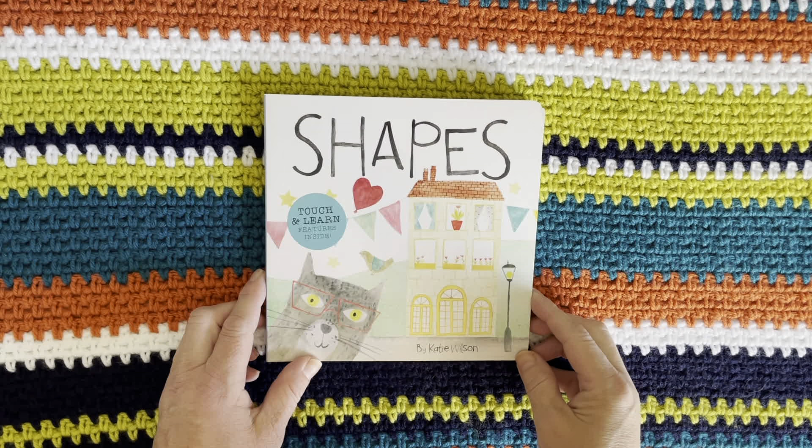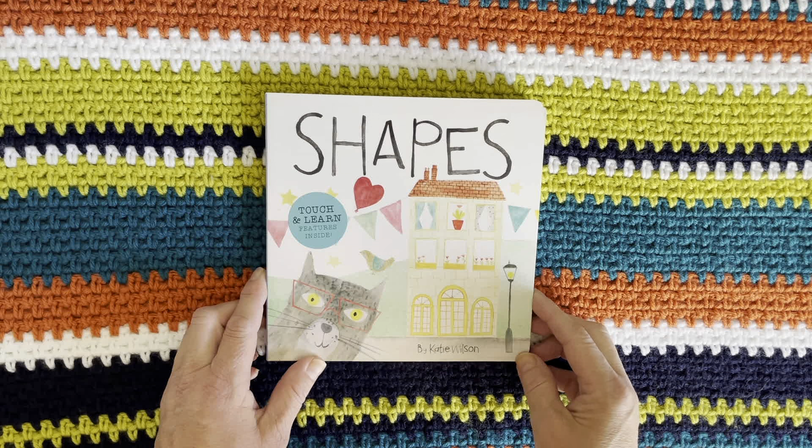Hello everyone. Welcome to Ms. Karina's Reading Storytime Books. Today's story is called Shapes. It is by Katie Wilson.